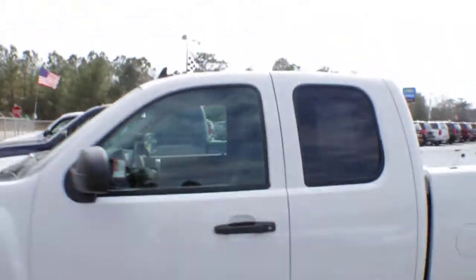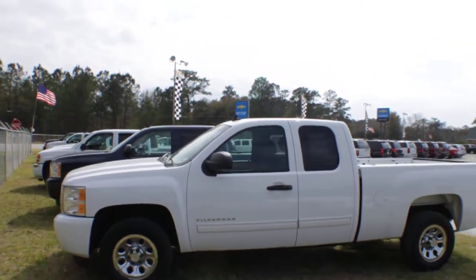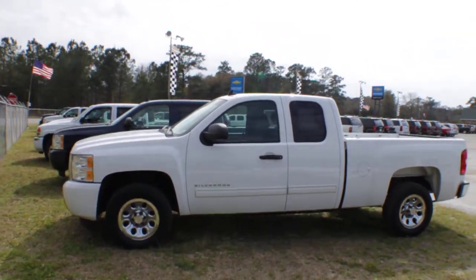Good looking truck. Folks, we ask you to check out MarchantChevy.com for more information about this truck — give us a call. We're just 15 minutes outside of Charleston, South Carolina.